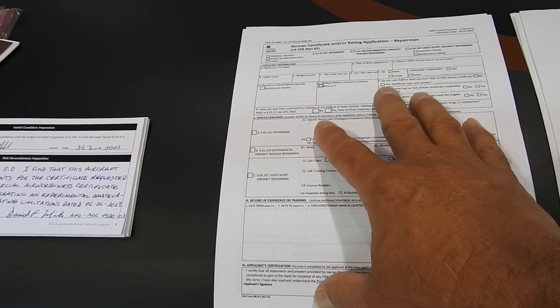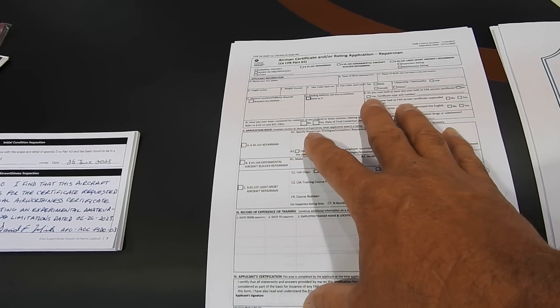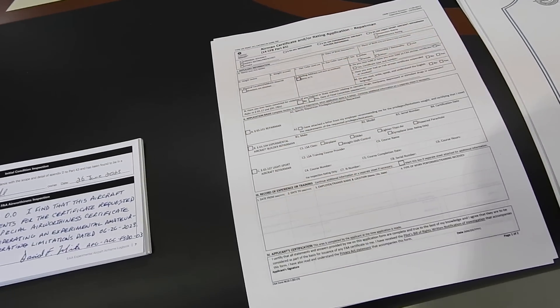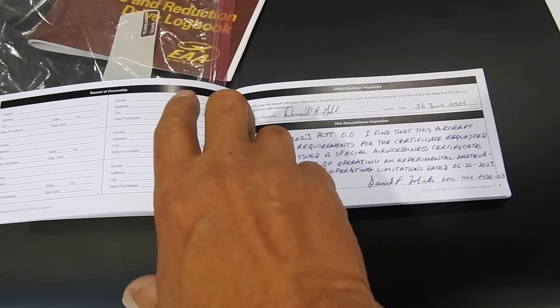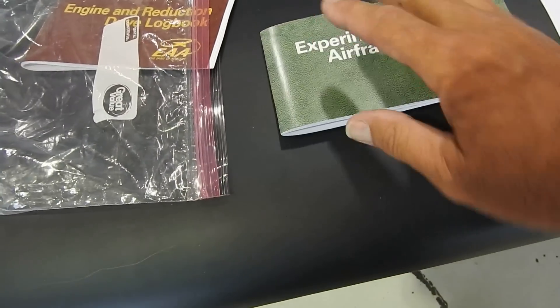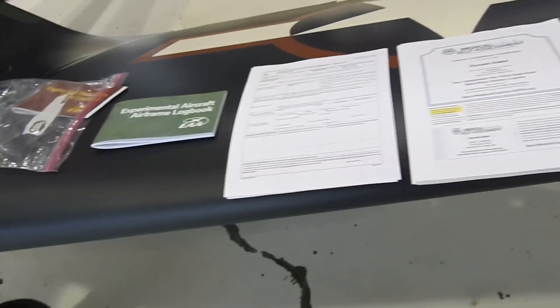All I have to do is fill this form out, return it to the inspector, and he'll issue a certificate for that. Logbook entry is all taken care of. The airplane is now 100% legal to fly.